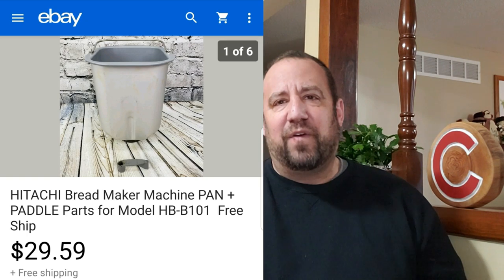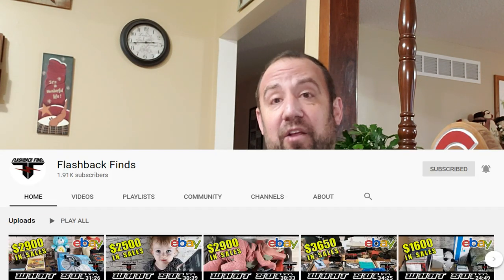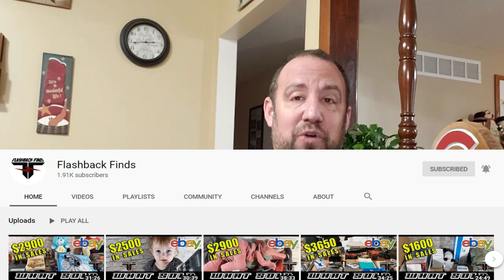Up next, this is a Hitachi bread maker bread pan and paddle. My buddy Cameron over at Flashback Finds talks about these quite a bit. He's extremely knowledgeable — if you want to watch a YouTuber who drops knowledge in every single video, go check out Cameron and Flashback Finds. He's part-time and cranking out some ridiculous numbers. I learned something in every single one of his videos, probably more than one or two things per video. He's a real hustler and a wealth of information — absolutely one of my favorite channels to watch.